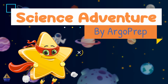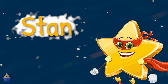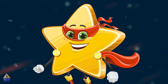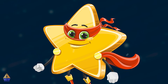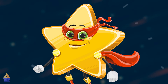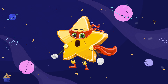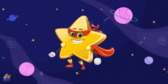Hey there, young scientists! Welcome to 4th Grade Science. I'm Stan the Star, your cosmic guide to all things science. My pointy edges can detect different types of energy waves, and I change color based on my mood. Right now, I'm glowing yellow because I'm super excited to meet you. I live in the cosmic corner of the Argo Prep universe, where I love to zoom around and go on adventures. And boy, do I have an electrifying story for you today.